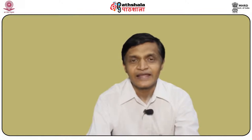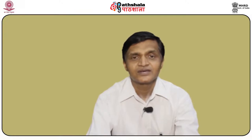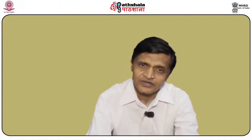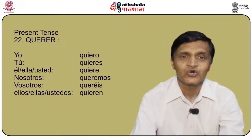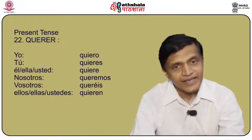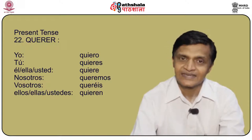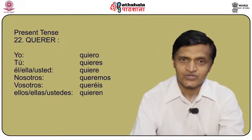Another very important verb is querer, meaning to like or to want. To conjugate this stem changing verb, we change the stem to quier-: yo quiero, tú quieres, él/ella/usted quiere, nosotros queremos, vosotros queréis, and ellos/ellas/ustedes quieren.